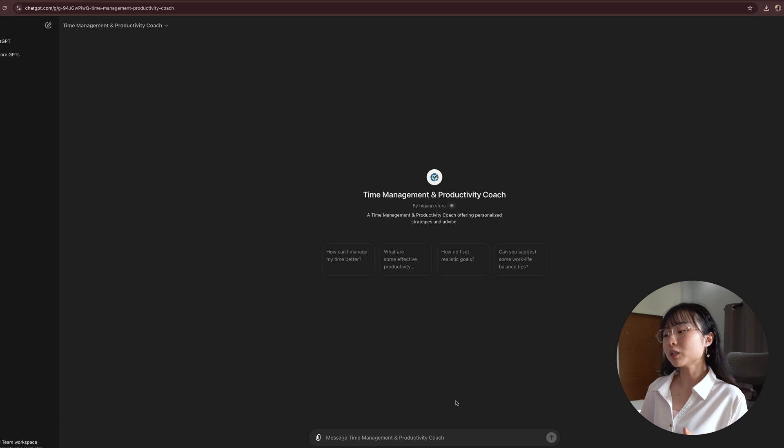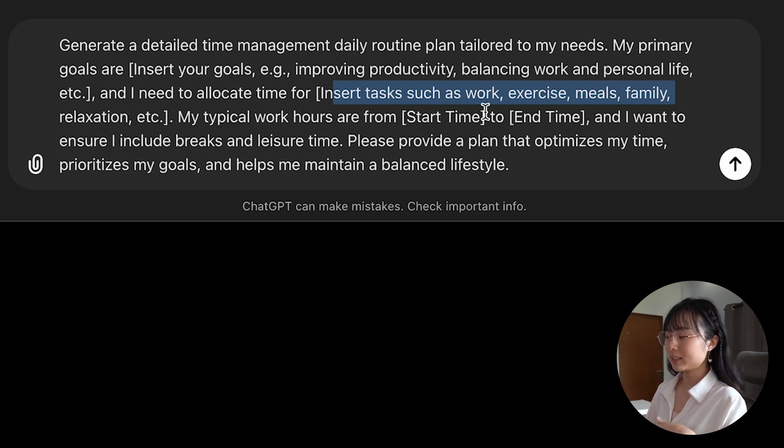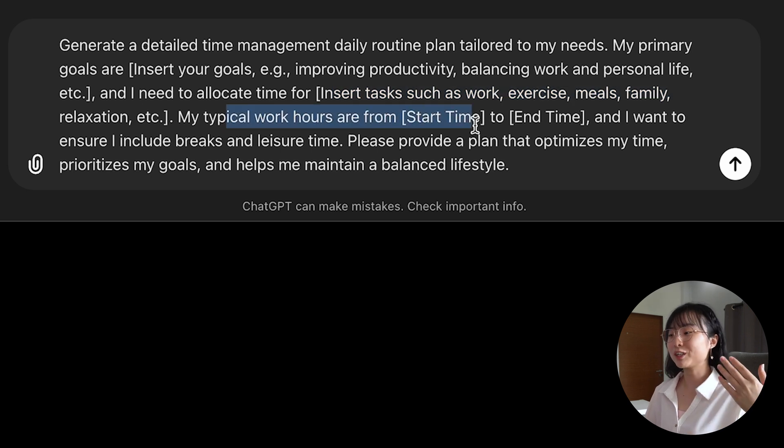I'll give you two options for creating prompts you can use with ChatGPT. The first option is a good prompt template for those of you who don't know where to start. The second option involves using your own words to create a prompt. Here's an example of the first option — a fill-in-the-blank format where you can insert your own goals and the tasks you aim to do, such as work, exercise, meal time, family time, or relaxation. You can also specify your typical work hours — or school hours if you're a student.